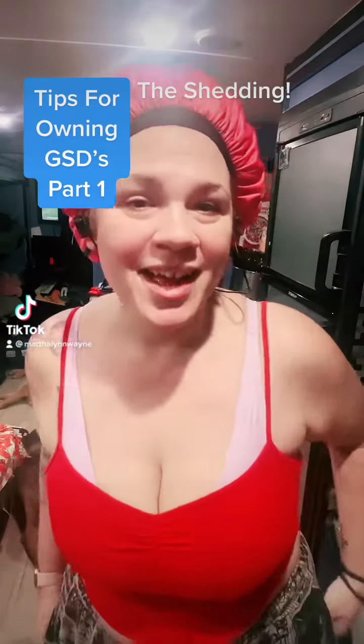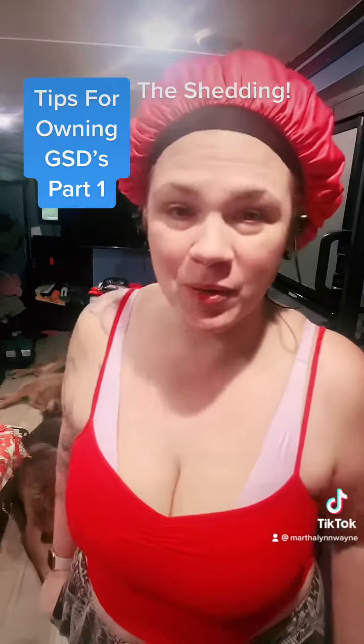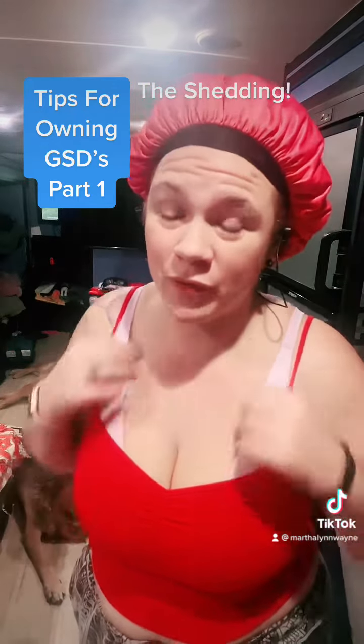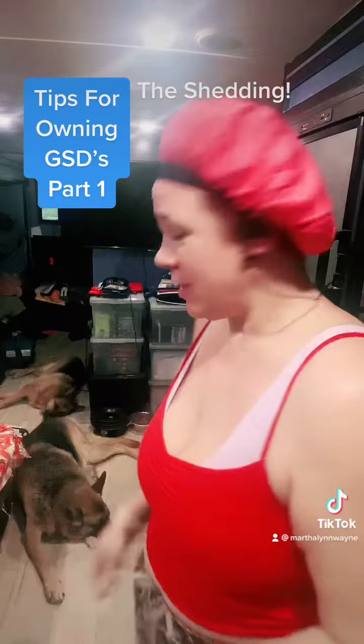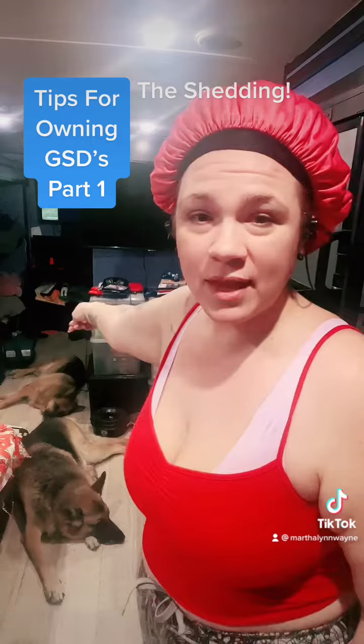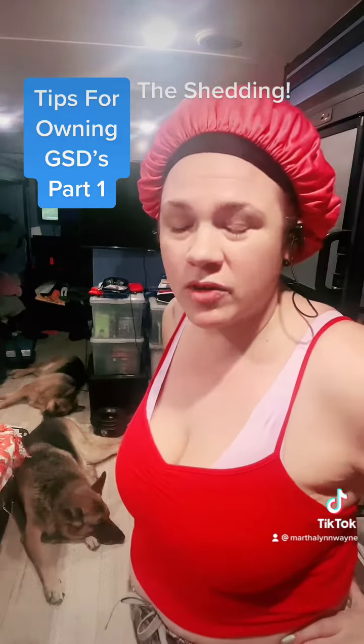Hey everybody! I figured I would share some great tips about owning German Shepherds and things you should honestly know before you get one. This is Magnum right here, and that's Aria back there. We also have our little terrier cuddling with my youngest son on the couch.